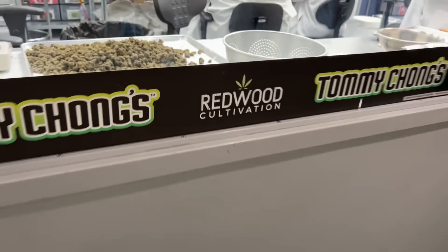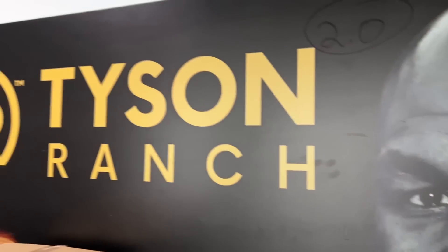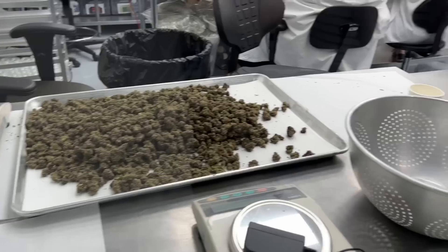The whole place is 20,000 square feet. We do multiple brands — Cookies, Tyson 2.0, Willie's Reserve. And I got Mike Tyson right here. That's you, that's me. Wow, that is awesome.